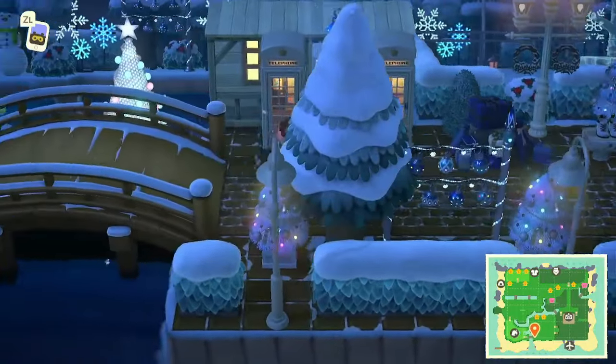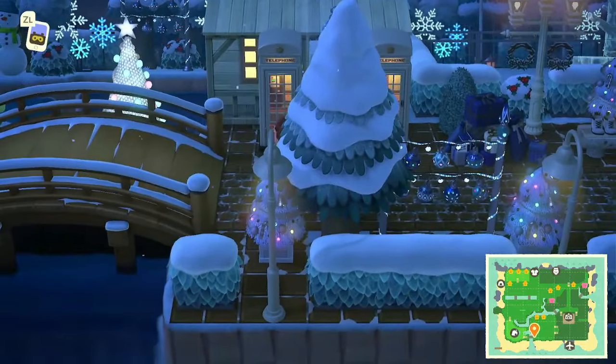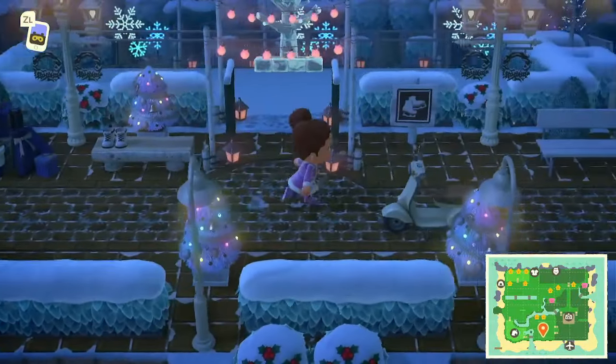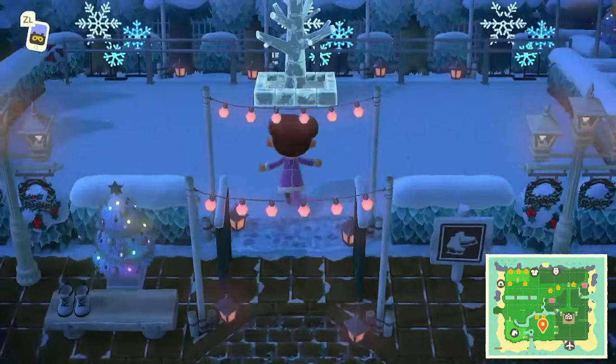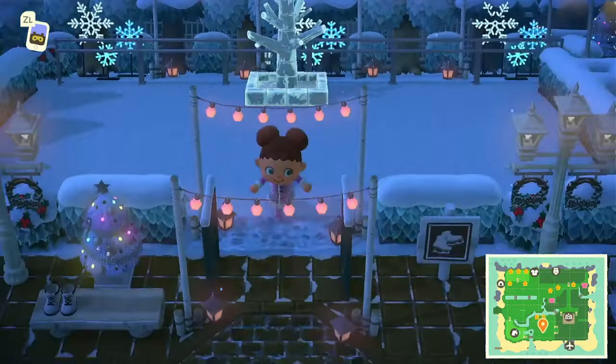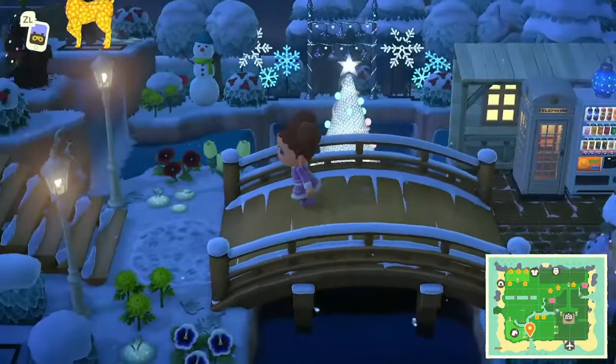Up here we've got the use of phone booths and the storefront — I absolutely love that. I think there are two homes I missed. Oh, they're behind the trees! Okay, so not quite. Coming across this bridge though...